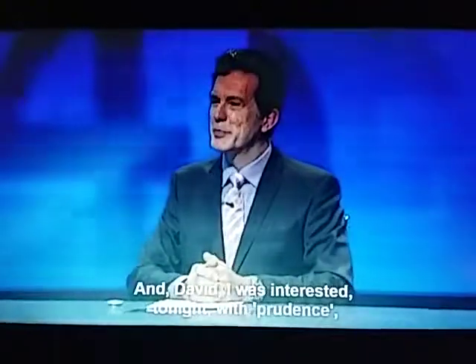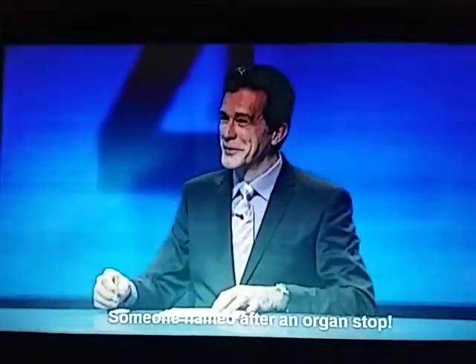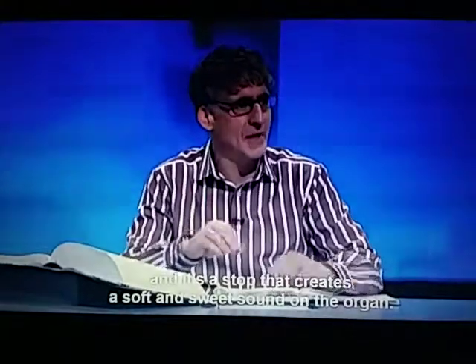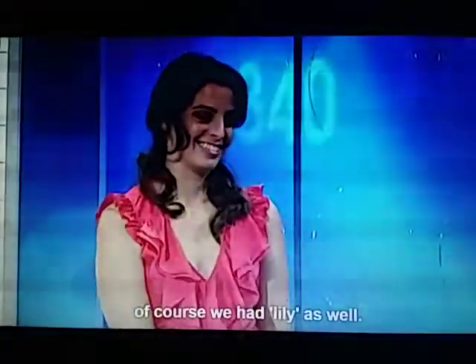And, David, I was interested tonight with Prudence — you know, when it was the girl's name and also a word separate to the girl's name. But have you got more of those? Lots of girls sleeping in this book beside me here. There's Sue. There's Ruth, which means compassion. There's Carol and Robin. And Clarabella is also a lovely word and name — it is an organ stop. Clara means clear, Bella means beautiful, and it's a stop that creates a soft and sweet sound on the organ. Speaking of soft and sweet sounds, we had Lily as well. We did — she's here too.